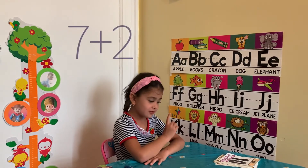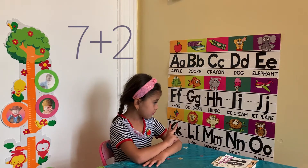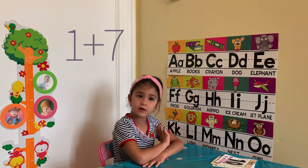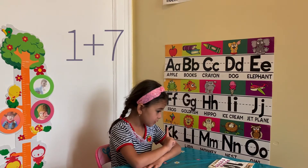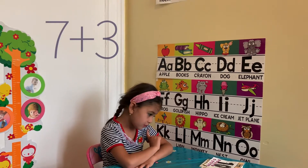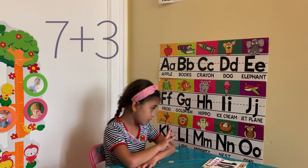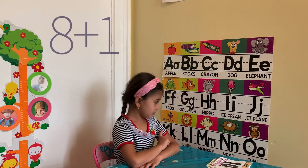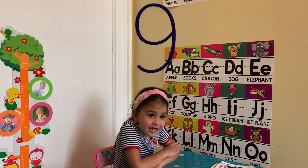7 plus 2. 8. 7. 1 plus 7. 8. 7 plus 3. 10. Good job. 8 plus 1. 9. Perfect. 2 plus 8.